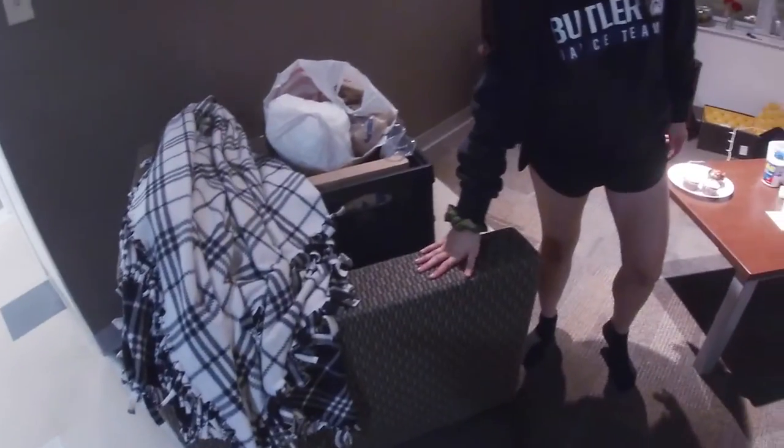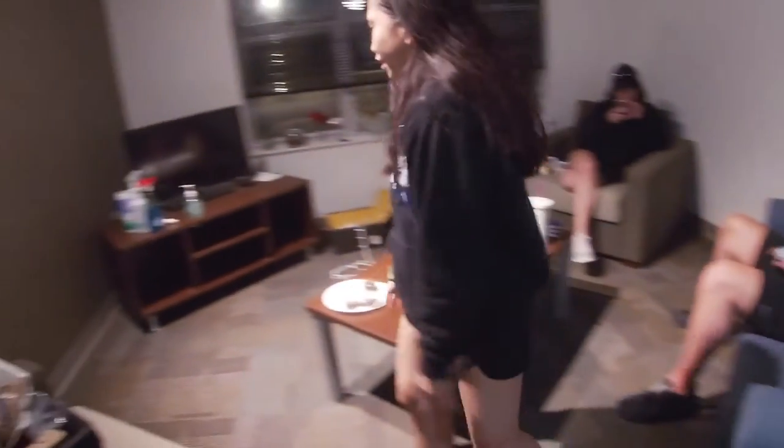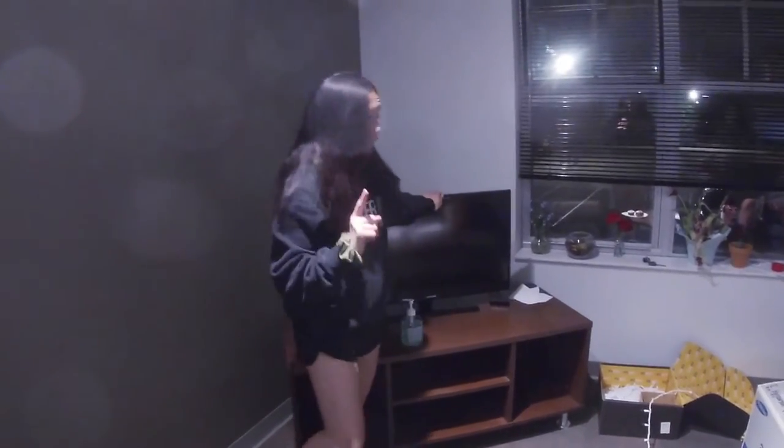Now let's go on to — actually, the living area. This is the living area. The room comes with the chairs, the couch, the table. Unfortunately the TV does not come with it — get your own TV.